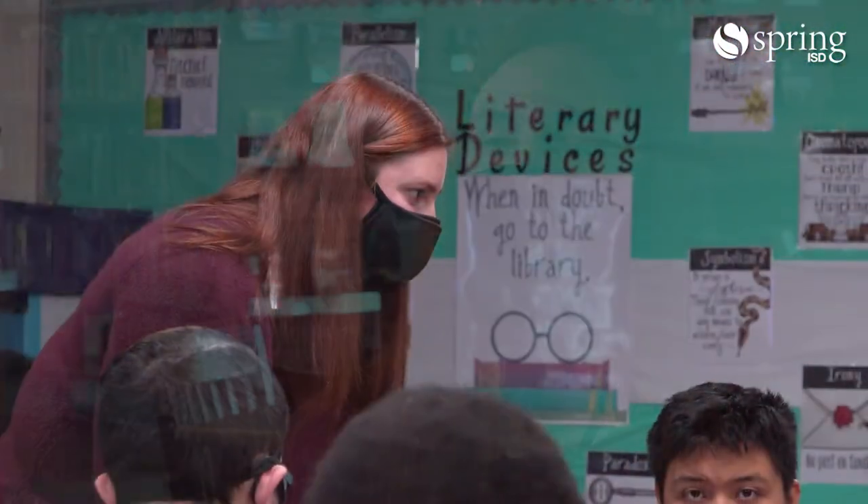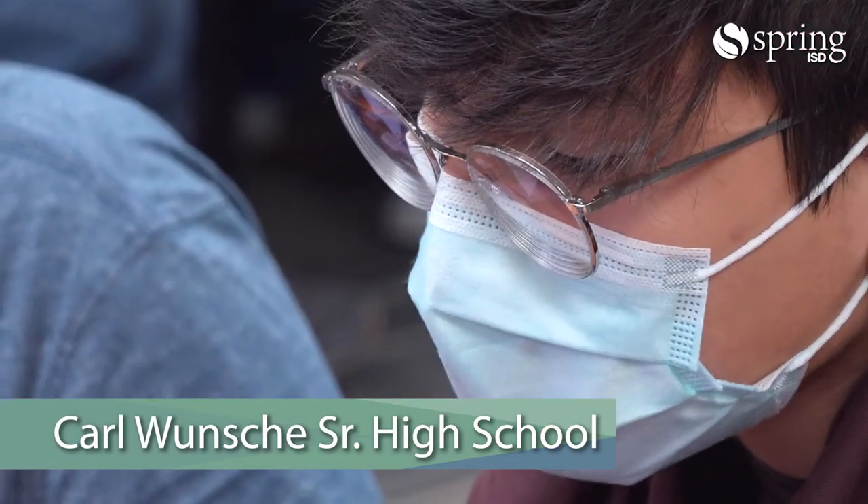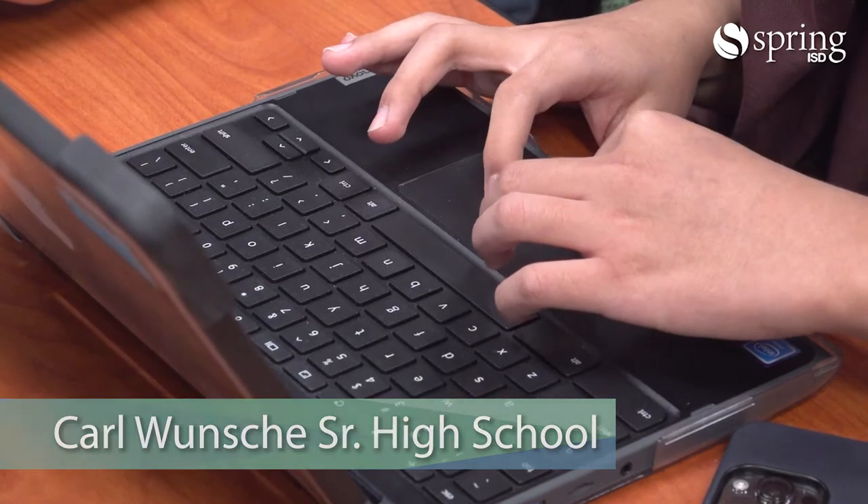About 99% of my students' assignments are completed on Schoology, so they use Google Docs and Slides. They also use tools like Edpuzzle, we've used CommonLit before, things like that.